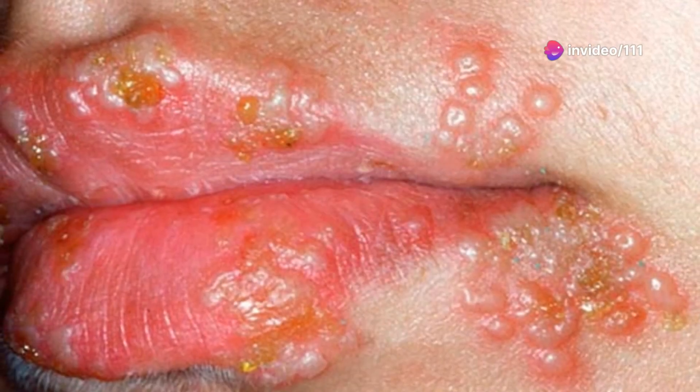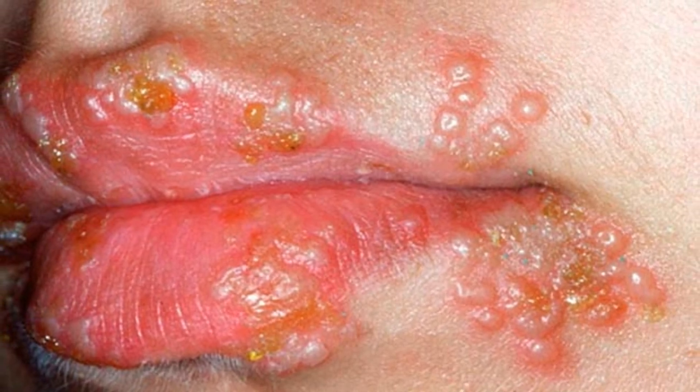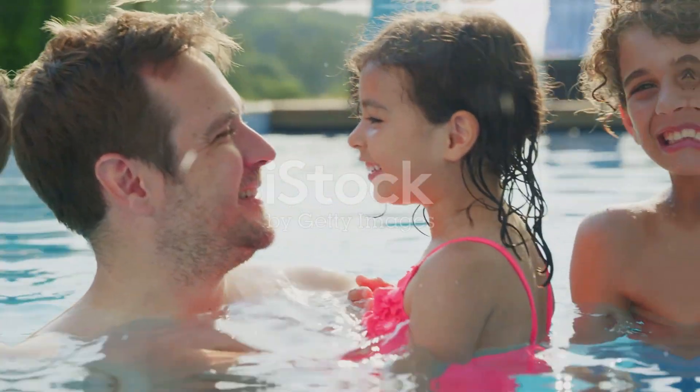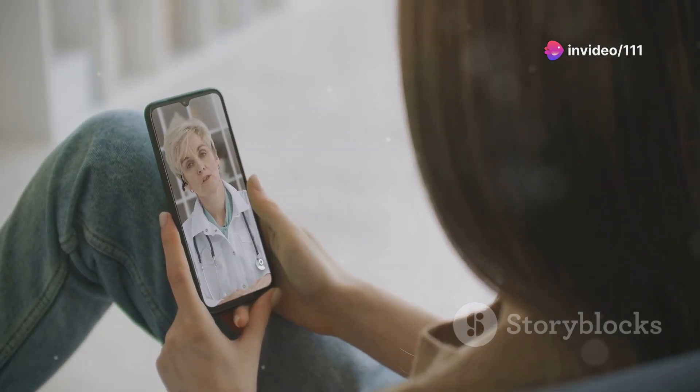Here's the good news: herpes can't be spread through toilet seats, towels, or swimming pools. So you can breathe a sigh of relief and go for that swim.